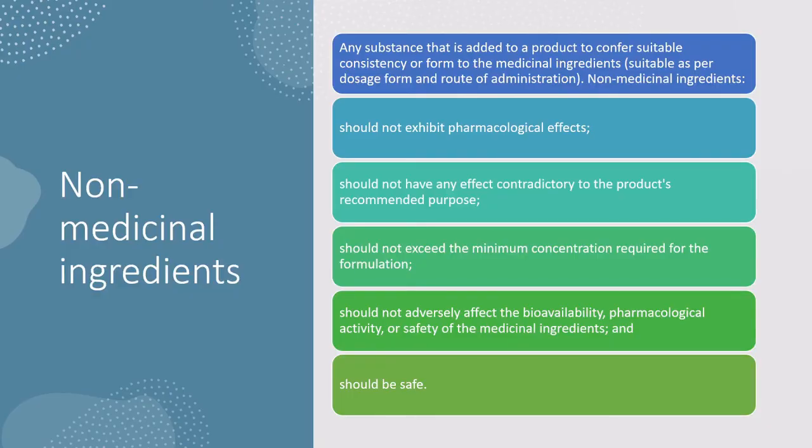There are also non-medicinal ingredients in these products — substances that confer consistency or form to the medicinal ingredients. In many tablets these include starches, binding agents, carrier agents, sweeteners, or flavorings. They shouldn't exhibit pharmacologic effects, shouldn't be contradictory to the product's recommended purpose, shouldn't exceed minimum concentration, and shouldn't impact the bioavailability of the bioactive ingredients. For safety, we often refer back to the Food and Drugs Regulation, particularly Division 16, for lists of approved technical ingredients.